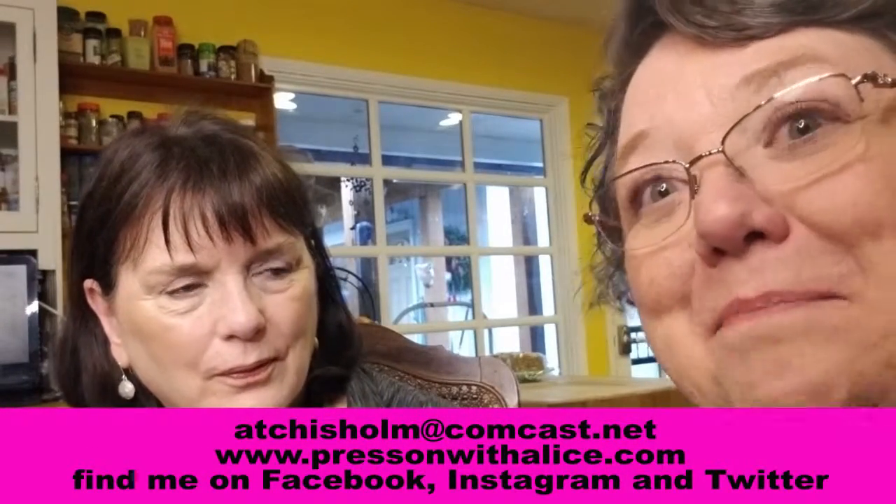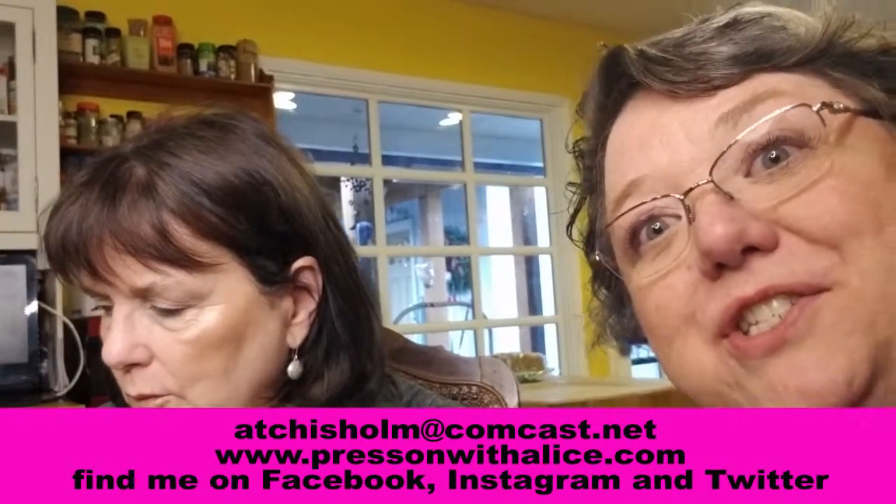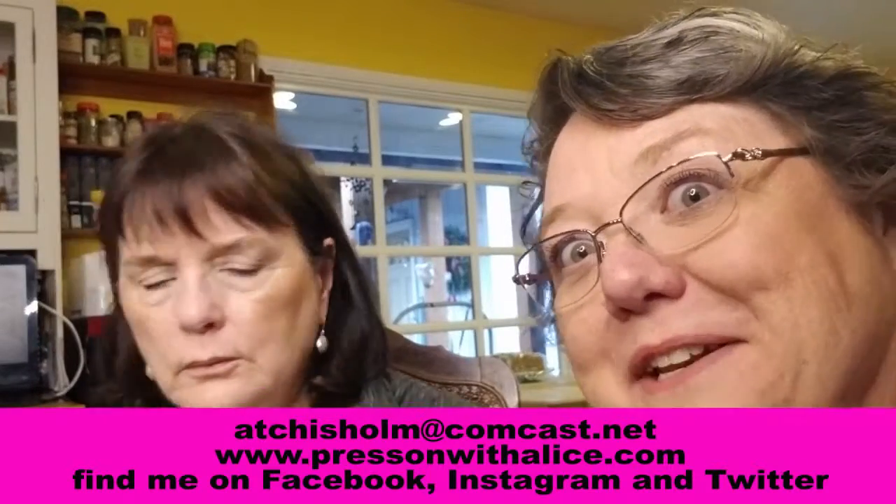Hey everybody, Press On with Alice, I'm back with Julie. Julie has just told me she has a wedding coming up — her son is getting married in the summer in Boston. She'd like to take her eyes up a notch because we didn't put anything on her eyes other than mascara. She has a tattoo liner so she doesn't really use eyeliner, but there are some things we can do to get her eyes to pop a little bit.